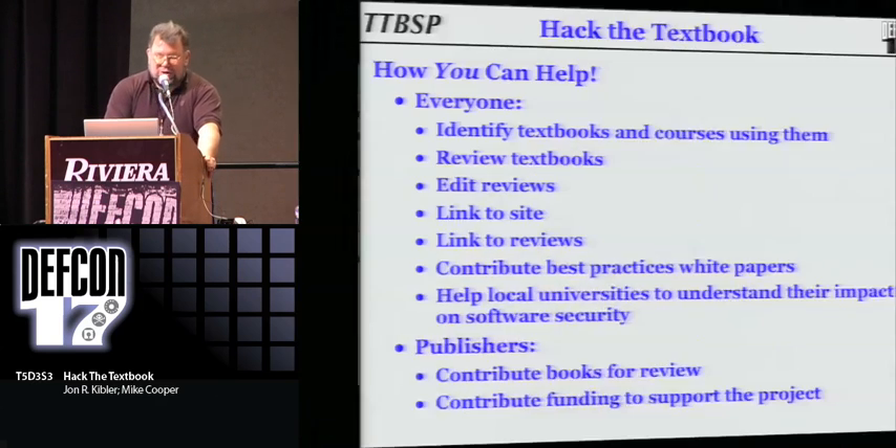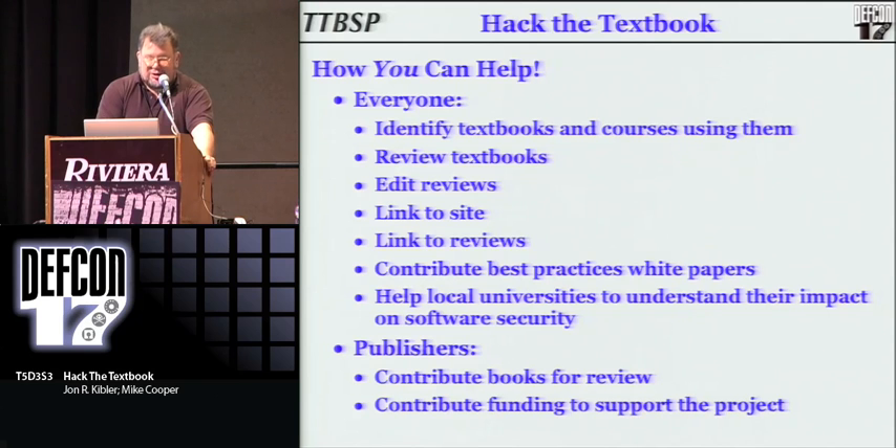What we need is your help. We need you to identify the textbooks that are out there in common use and the courses that they're being used for. We need people that are technically qualified — they have the creds in the industry to review the books. We need help editing the reviews because we want to make this professional, because that's the only way we're going to get academia and the publishers to pay attention to us. Once reviews are up, we want to have people link to the site, link to the reviews. Somebody's got a really bad textbook out there — the only way that fact is going to come to light is if the review is relatively high up in the Google search.